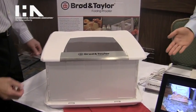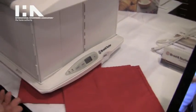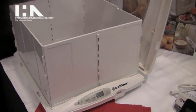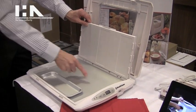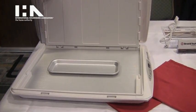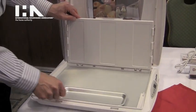It has a digitally controlled temperature device that is accurate to within about a degree. For any sort of application where you need to have control over your yogurt making process or your bread rising process, where there are very fine differences between the degrees, it gives you that capability. It's the first product of its kind to be on the market like this.